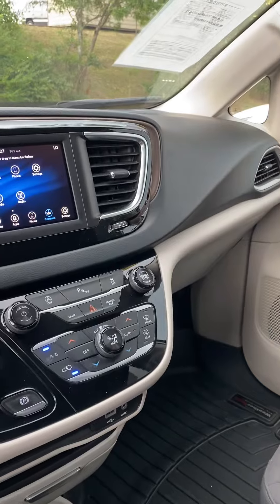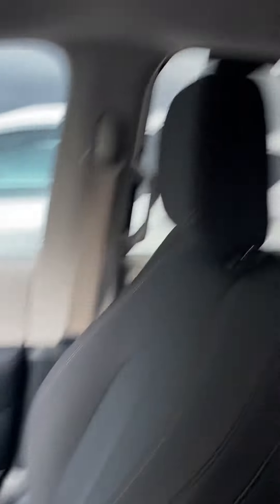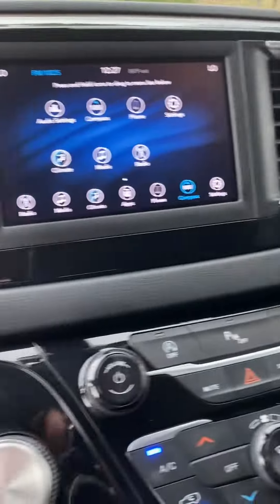So apparently it does not have the adaptive cruise control. If that's a deal breaker, I certainly understand. If not, would you consider it?